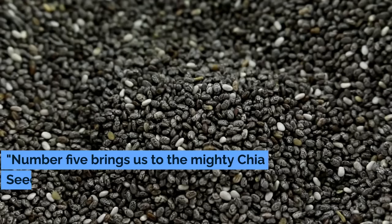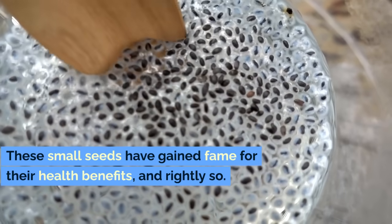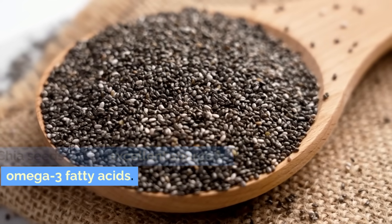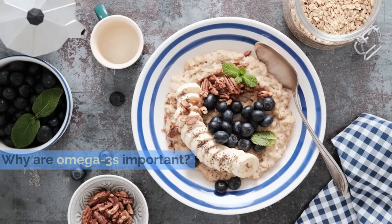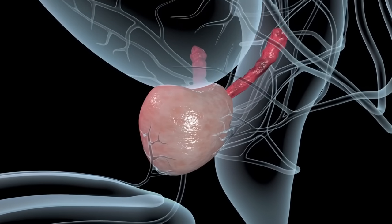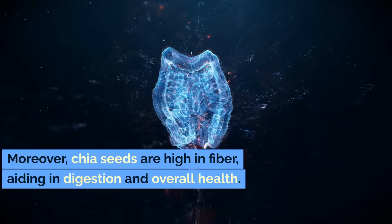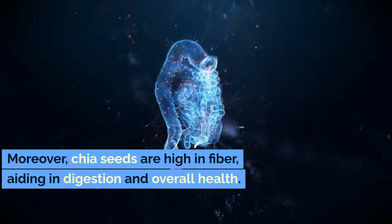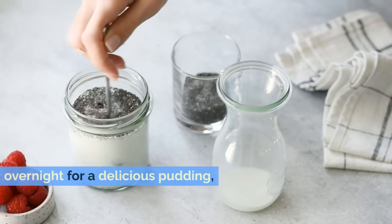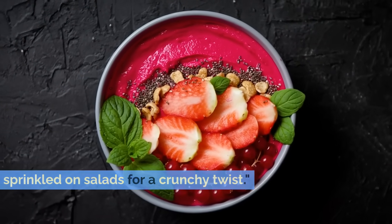Number 5 brings us to the mighty chia seed. These small seeds have gained fame for their health benefits, and rightly so. Chia seeds are an excellent source of omega-3 fatty acids. Why are omega-3s important? They are powerful anti-inflammatory agents, playing a crucial role in reducing inflammation associated with an enlarged prostate. Moreover, chia seeds are high in fiber, aiding in digestion and overall health. They can be soaked in almond milk overnight for a delicious pudding, added to smoothies for a nutrient boost, or sprinkled on salads for a crunchy twist.